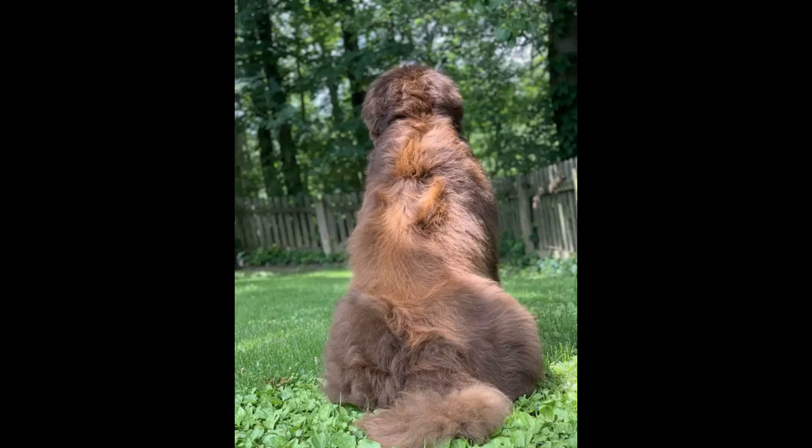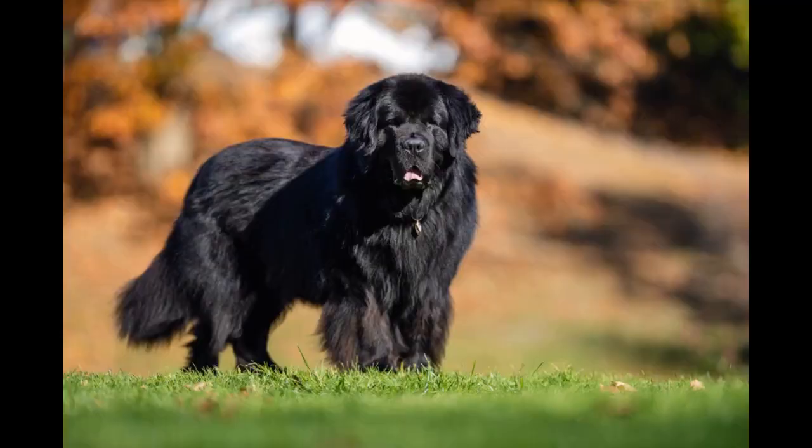Great size brings great energy. These canines are great rescue and work dogs due to their size and constant activity. They are also a great family dog and can be bonded with children young and old.